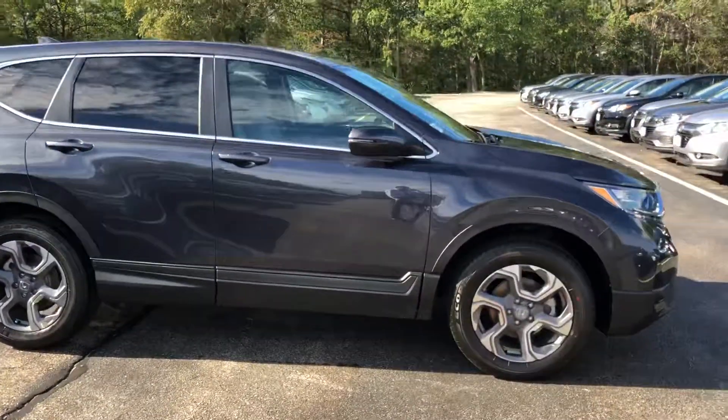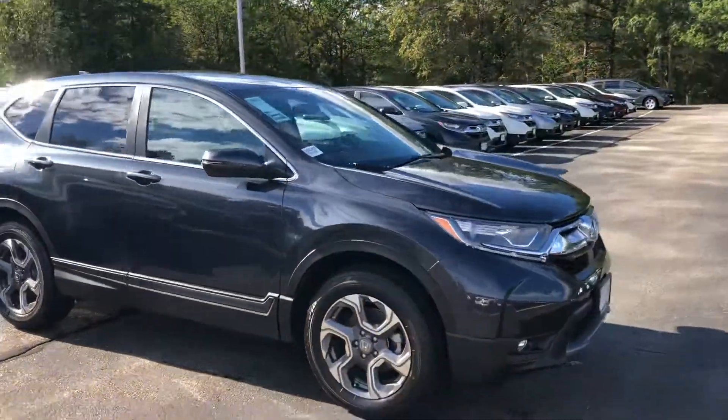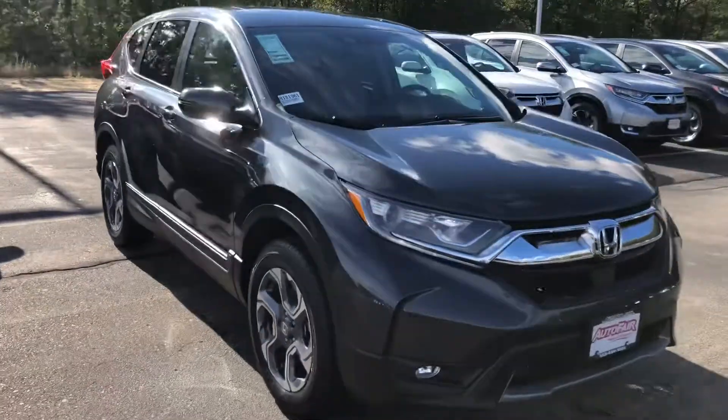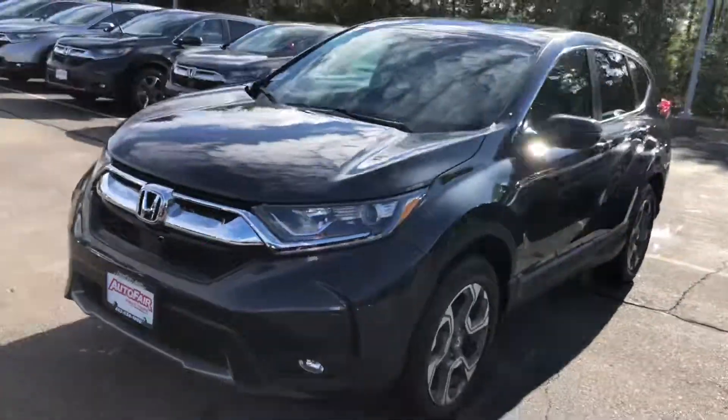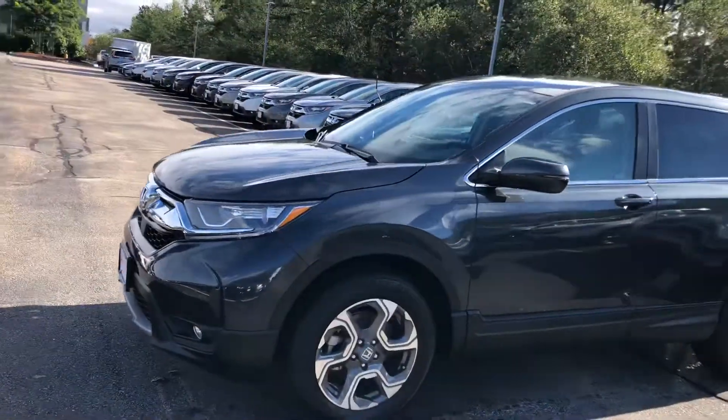So Kathy, if you have any questions at all, feel free to contact me on my personal cell, which is 603-340-7550.